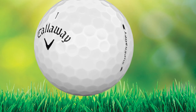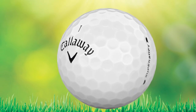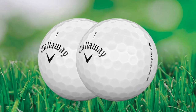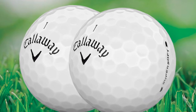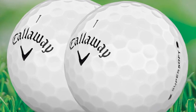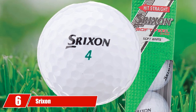Shots into greens should simply bounce once or twice and then check up. All these features make the Callaway Supersoft the best golf ball for the average golfer. For amateur players who feel that a tour ball won't fit their game, the Callaway Supersoft can give you the same feel as a tour ball but without the price.